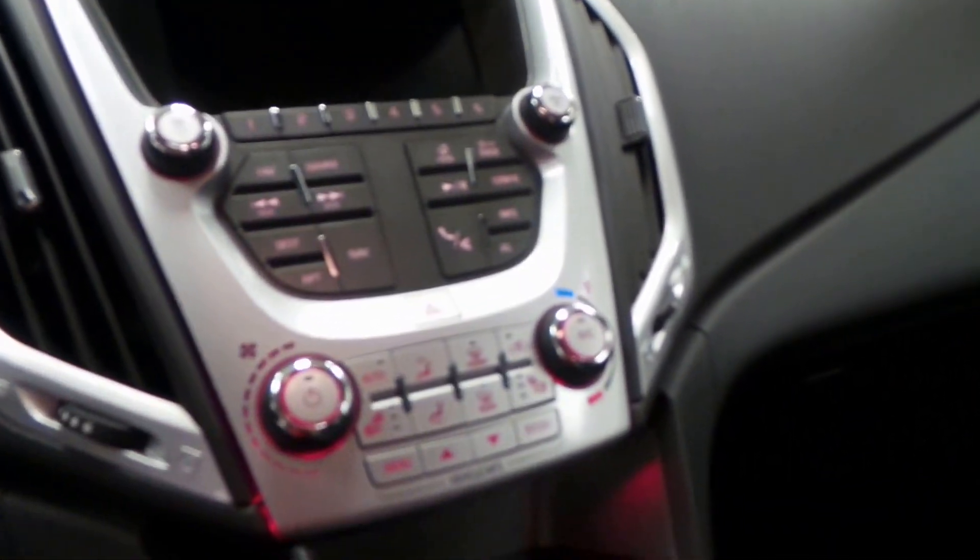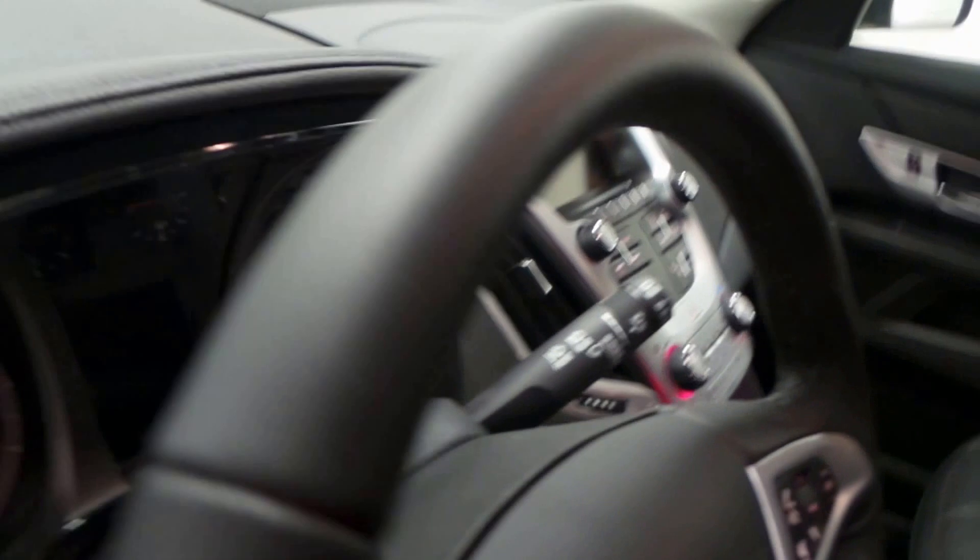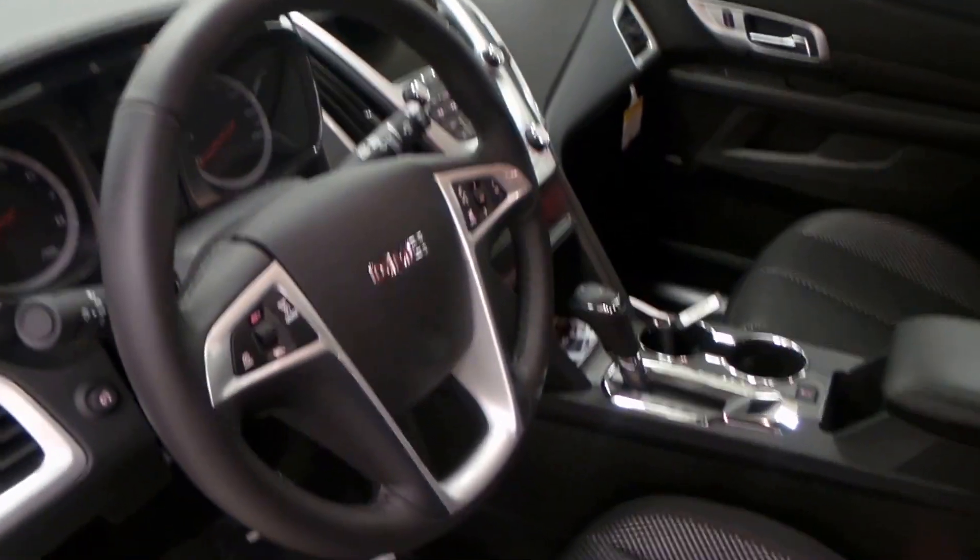Up in the front seat you can see black cloth. You can see the radio — full touchscreen displays. It has heated seats, eco mode, cruise control, and a Pioneer stereo system which is top of the line.